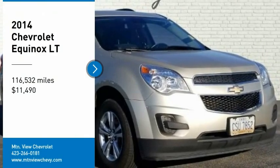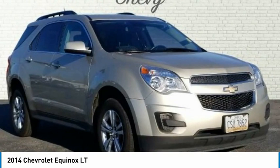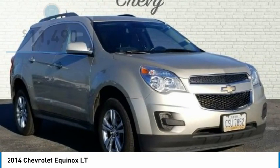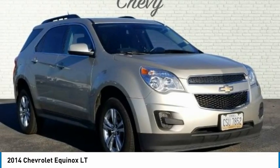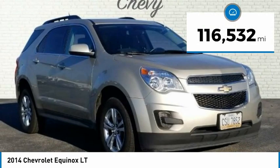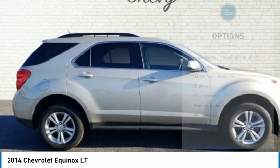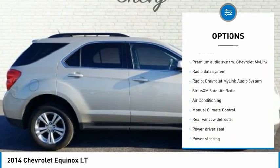Carfax 1 owner, clean Carfax. Champagne Silver Metallic 2014 Chevrolet Equinox 4D Sport Utility LT, FWD, 2.4-liter 4-cylinder SOHC, 6-speed automatic with overdrive. Locally cleaned and serviced, backup camera, Bluetooth, service records available, recent oil change, recent Mountain View trade-in.